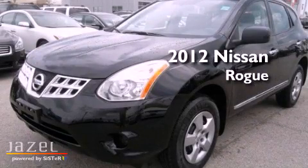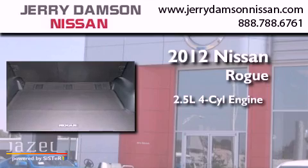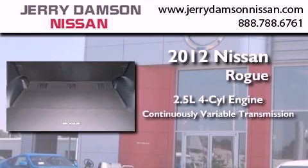This is a brand new 2012 Nissan Rogue. It has a 2.5-liter four-cylinder engine and a continuous variable transmission.